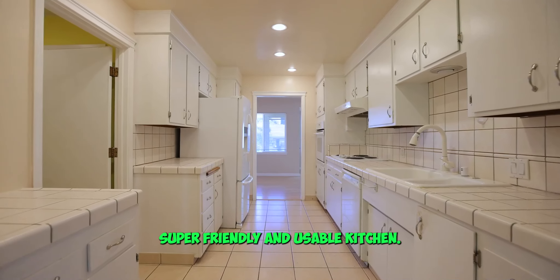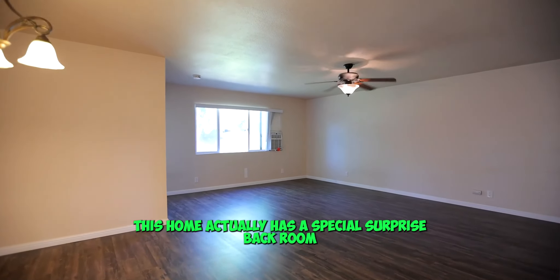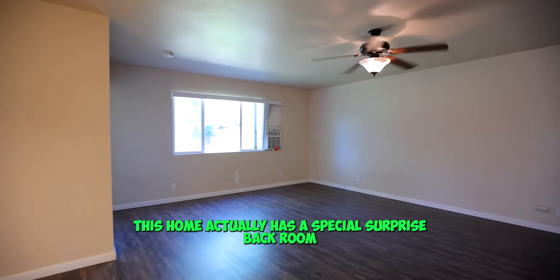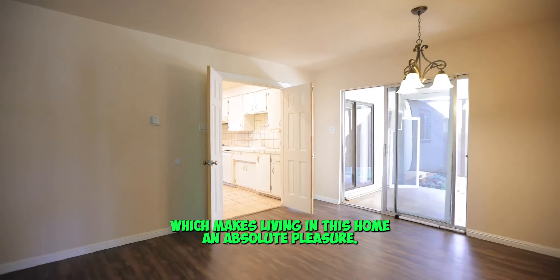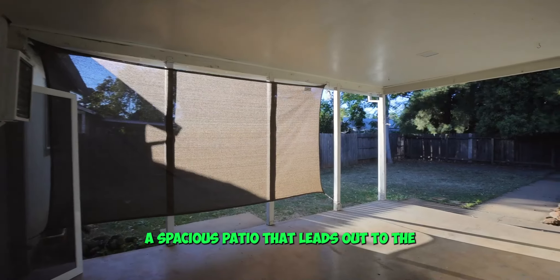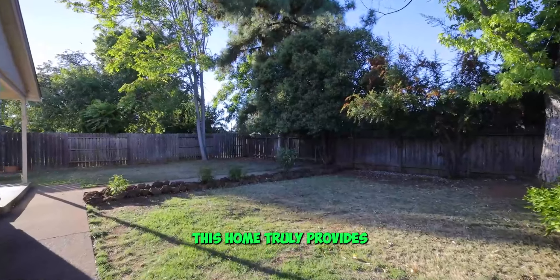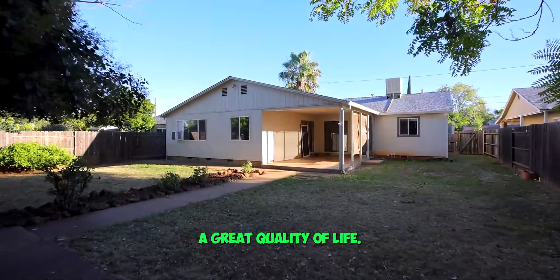Super friendly and usable kitchen — clean, light and bright. This home actually has a special surprise back room which makes living in this home an absolute pleasure. A spacious patio that leads out to the well-cared for backyard. And for the money, this home truly provides a great quality of life.